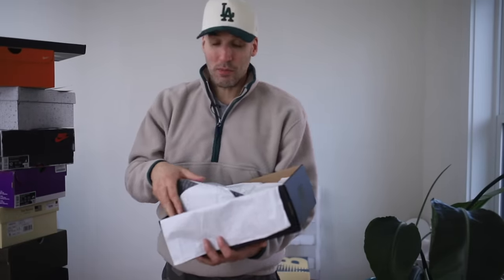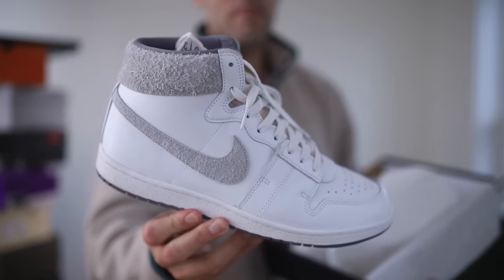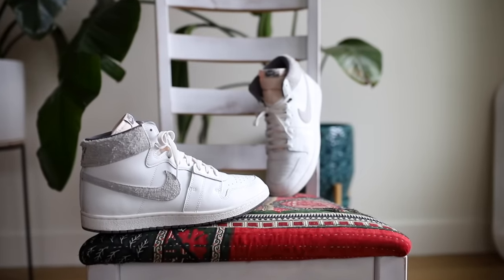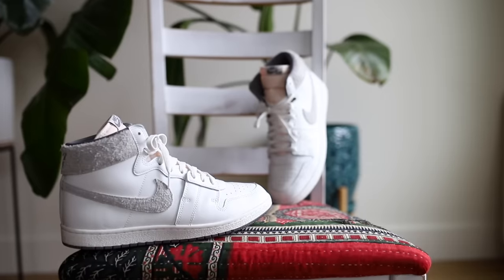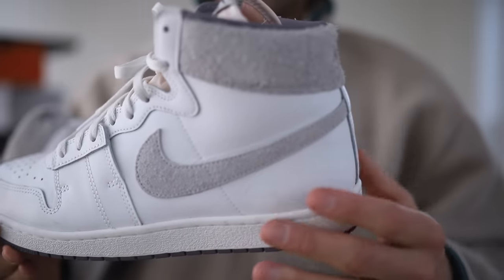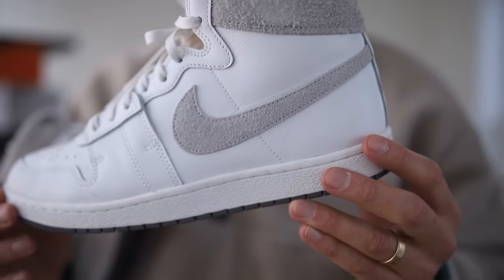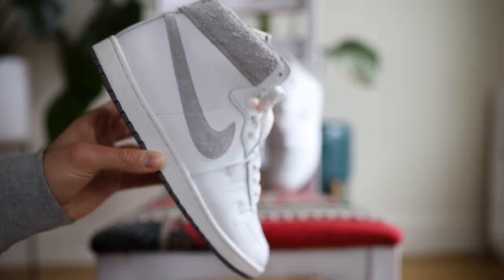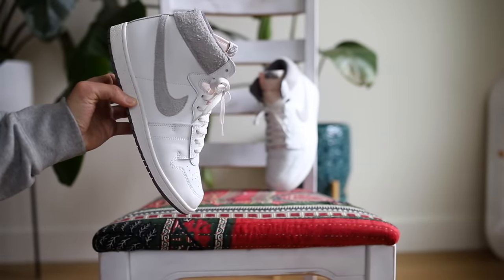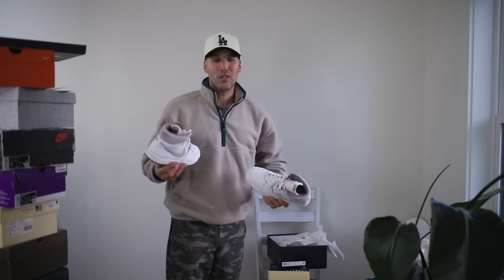At number nine we have the Air Jordan 1 replacement shoe — the Airship PE Tech Gray. I really feel like the Jordan 1 ran its course this year, and this is an excellent alternative that I found a little bit more comfortable. I love it when the swoosh is in suede sitting on top of leather. This is probably the most wearable shoe on the list — some nice chinos, a good sweater, money.